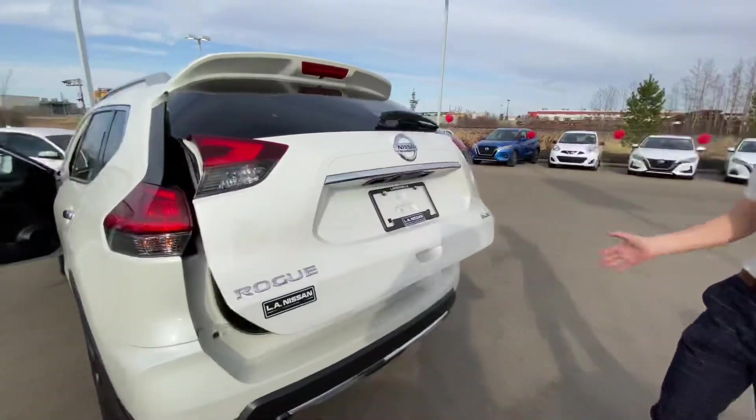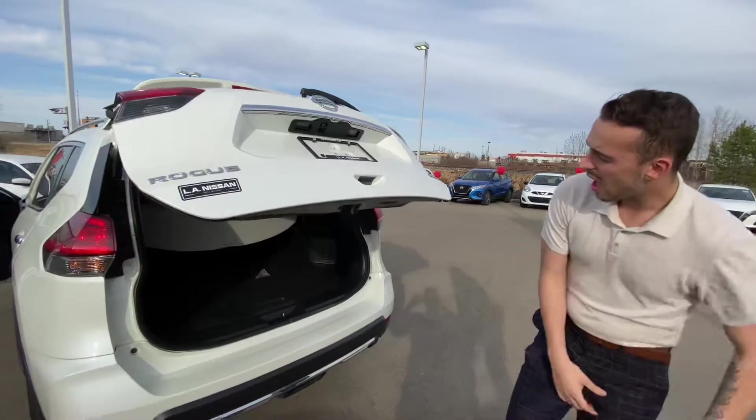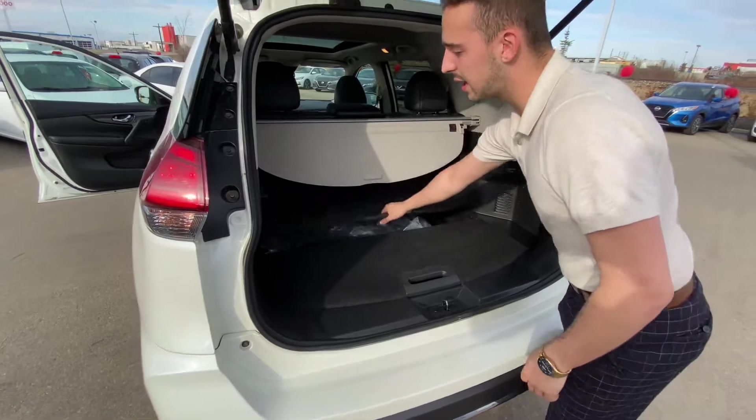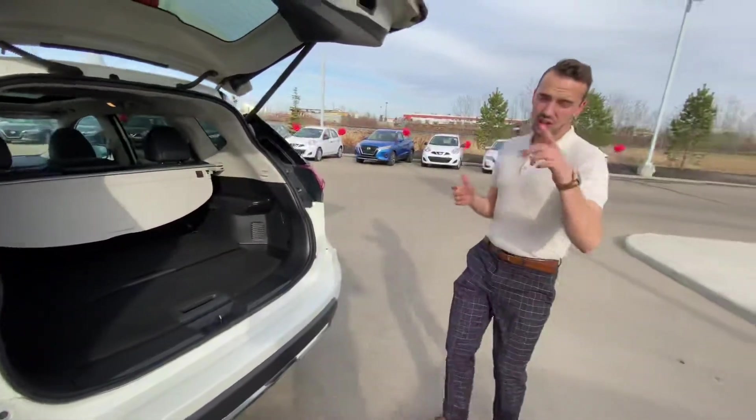Moving to the trunk, you've got a power lift gate for added convenience when you have groceries. In the back you've got tons of cargo room with Nissan's divide-and-hide system.